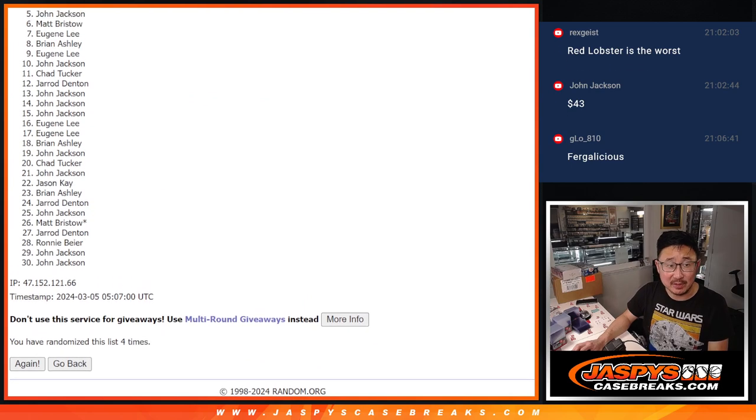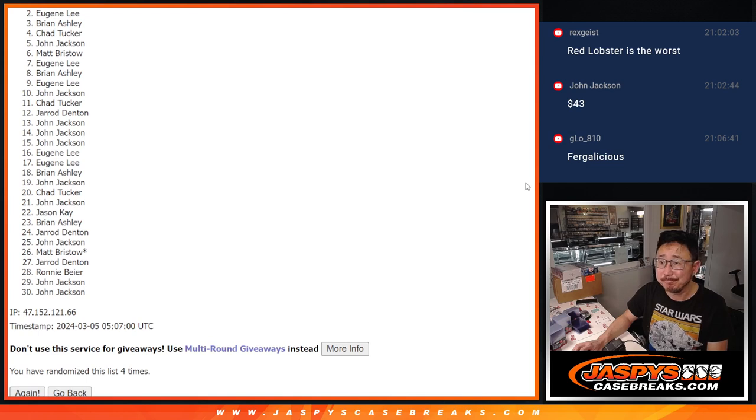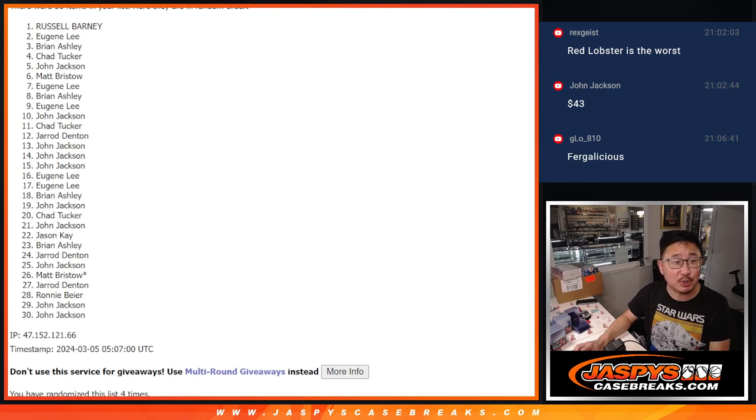A lot of sad faces in these fillers because there can be only one winner, like the Highlander. Eugene — very close, just not quite, man. We'll get him next time. Two through 30, thanks for trying, but only spot one can be the big winner. It's Russell! Single spot snipe — that's all it takes, by one spot. You see a prime example right here. All you've got to do is get yourself in the game. Congrats, Russ. We'll see you for that mystery crate maybe later — tonight, maybe tomorrow. JazpiesCaseBreaks.com.